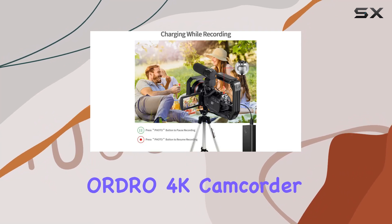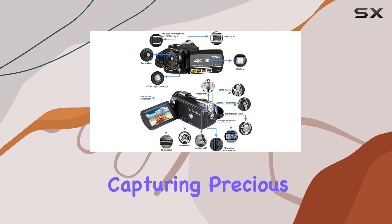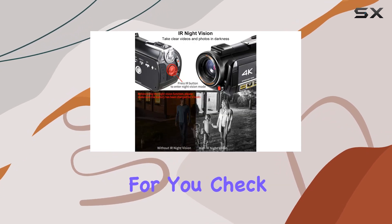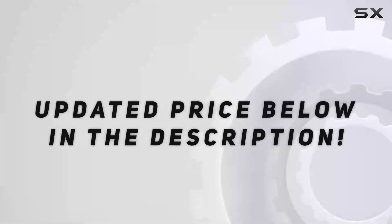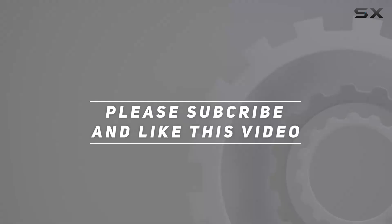In conclusion, the ORDRO 4K camcorder is a versatile powerhouse, perfect for vlogging, filmmaking, or capturing precious moments in stunning detail. If you're ready to elevate your video quality, this might just be the camera for you. Check the links below for more details. Check the video description for updated pricing. Until next time, happy shooting — and thank you for watching!